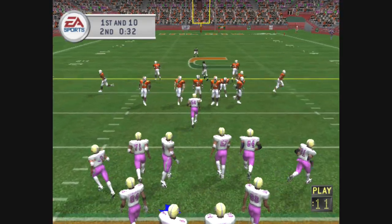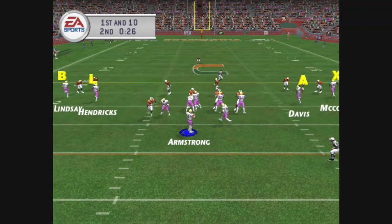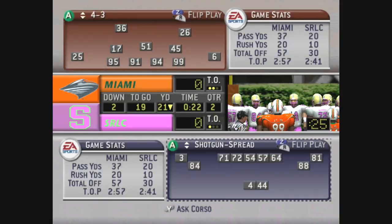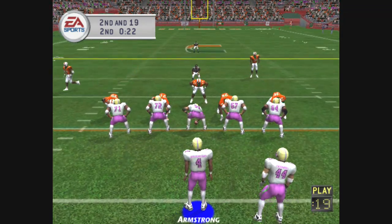First and ten, ball on the 30-yard line. Miami brings in the nickel. He's looking — Armstrong is going to be sacked for a loss. How do they get so much pressure? The reason is simple: the D-line just beat the O-line off the snap.